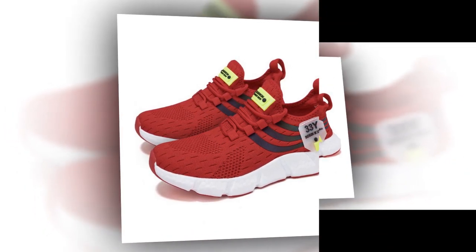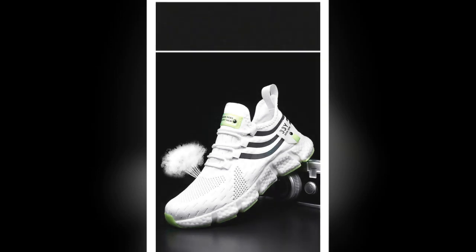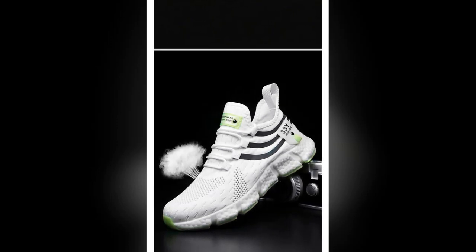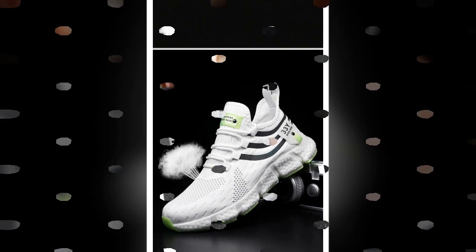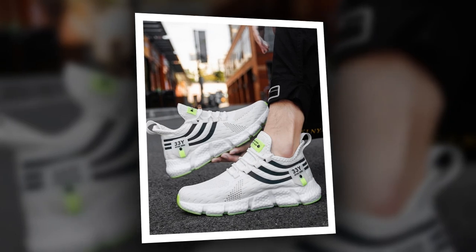One of the best things about these sneakers is how easily they can be styled. Whether you're going for a sporty look or something more laid back, these shoes can adapt. Pair them with shorts for a summer day out, or with jeans for a casual evening. The variety of colors also gives you plenty of options to match them with your wardrobe.